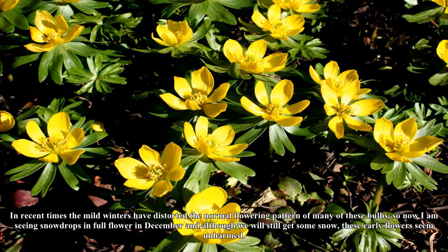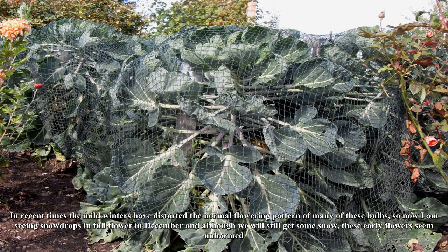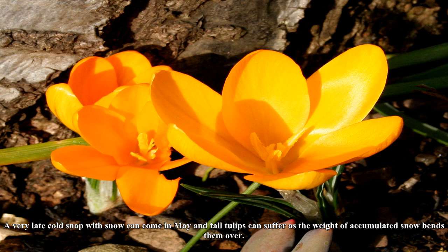In recent times the mild winters have distorted the normal flowering pattern of many of these bulbs, so now I am seeing snowdrops in full flower in December, and although we will still get some snow, these early flowers seem unharmed. A very late cold snap with snow can come in May and tall tulips can suffer as the weight of accumulated snow bends them over.